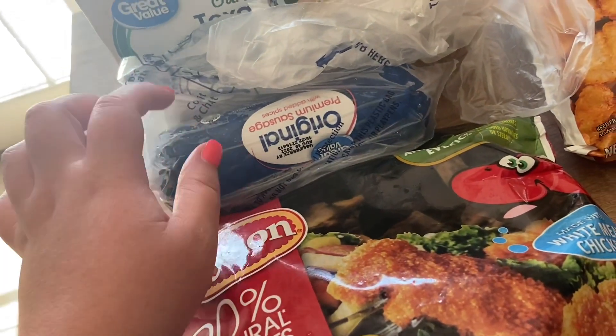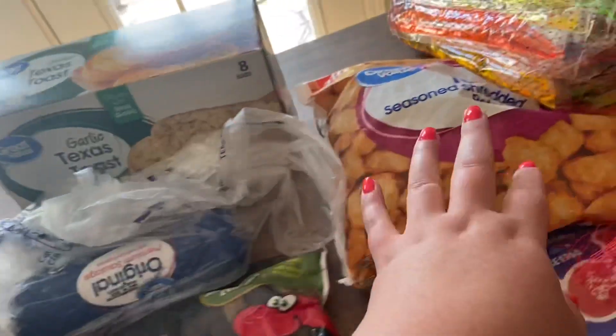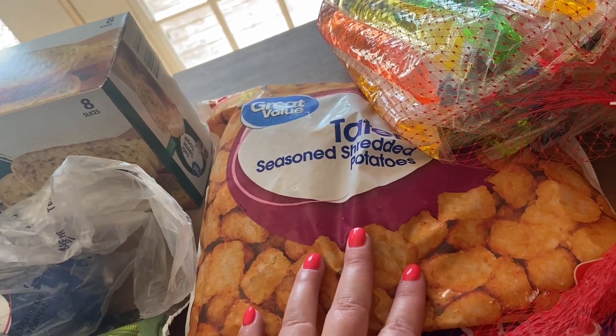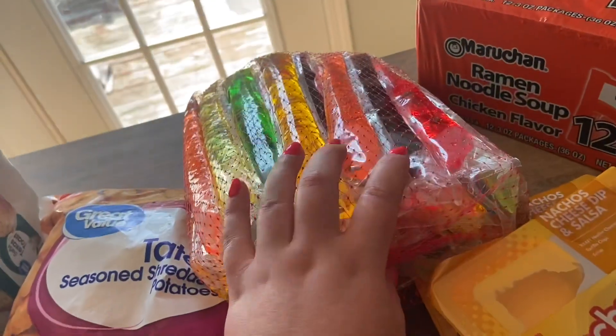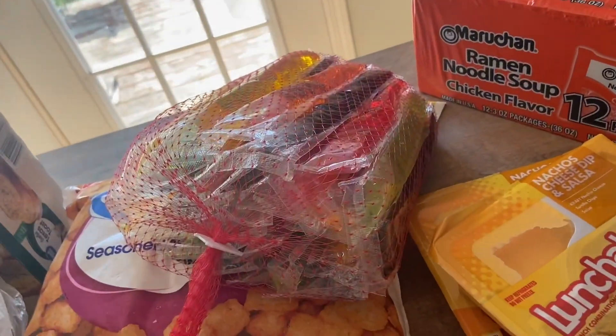I got some breakfast sausage for our breakfast burritos, some garlic Texas toast for a couple of our meals, some tater tots for the kids — we also use those in our breakfast burritos. And I got my husband a Jack's pepperoni pizza.